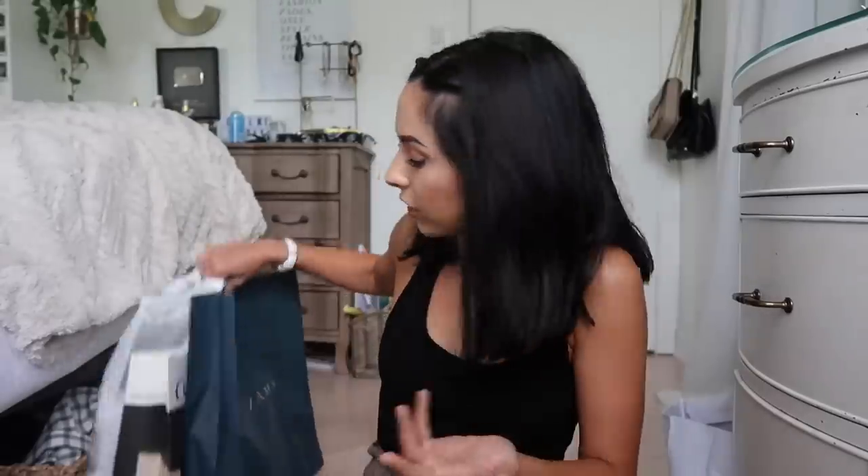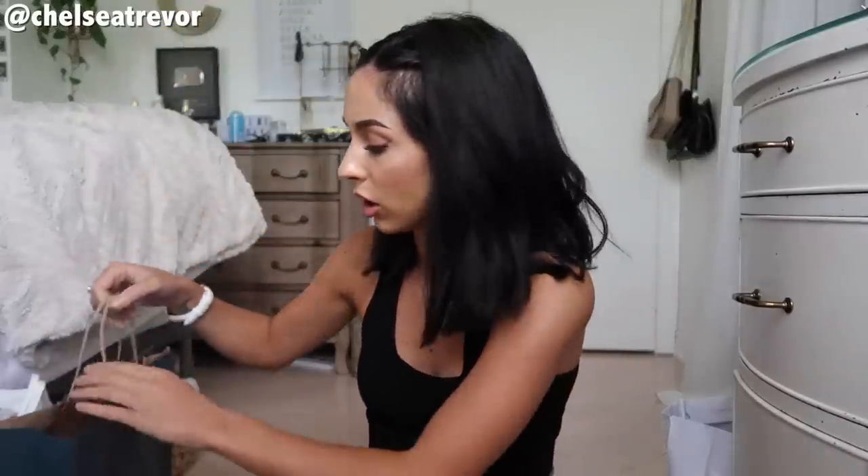I'm just bringing a weekend bag — no suitcase. First off, I thought I would just show you guys what I bought to bring with me for the trip. First off we have a nice old Bizarre bag to start off with.